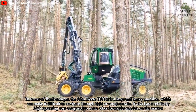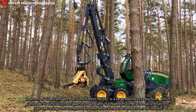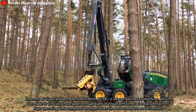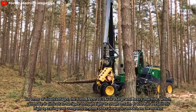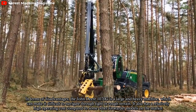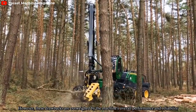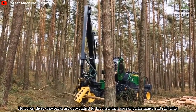In terms of disadvantages, the John Deere 1070G is a large and heavy machine, which can make it difficult to navigate through tight or rough terrain. It also has a relatively high operating cost compared to some other forwarder models on the market. However, these drawbacks are outweighed by the machine's overall performance and reliability.